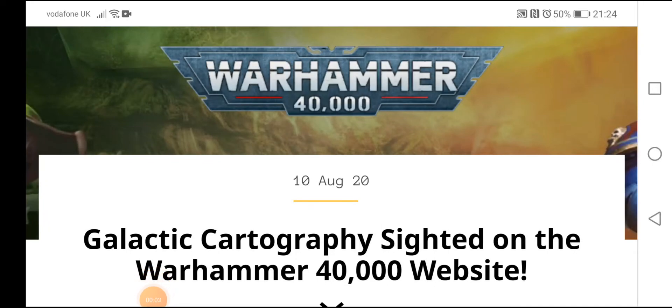Hey guys, what's going on? Kel back here once again representing the 40 Core YouTube channel, bringing you another Warhammer 40,000 related video. Today we go back to the Warhammer 40,000 community page and have a look at the article all about galactic cartography cited on the Warhammer 40,000 website.